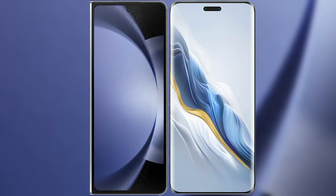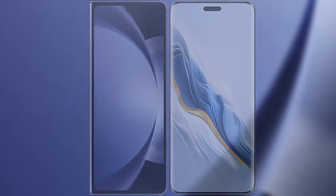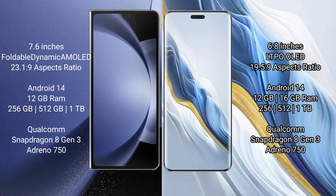I will compare the new Samsung Galaxy Z Fold 6 with Honor Magic 6 Pro. Samsung Galaxy Z Fold 6 comes with a 7.6-inch foldable dynamic AMOLED display with a 23:10 aspect ratio. Honor Magic 6 Pro features a 6.8-inch LTPO OLED display with a 19.5:9 aspect ratio.